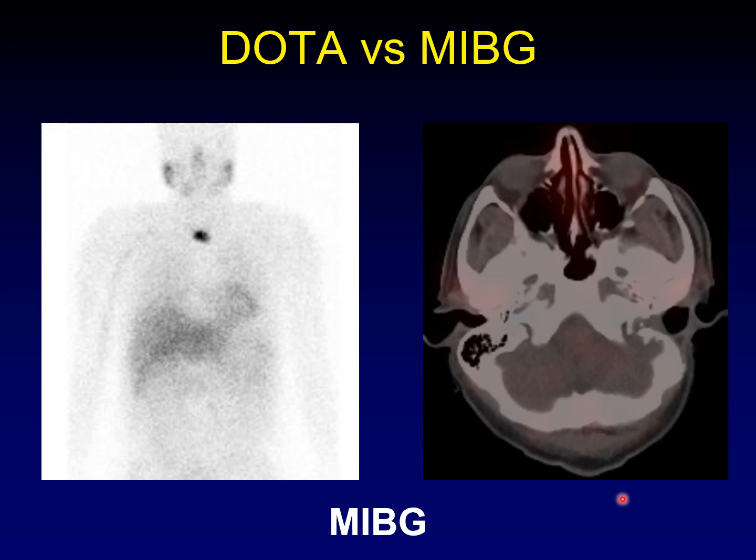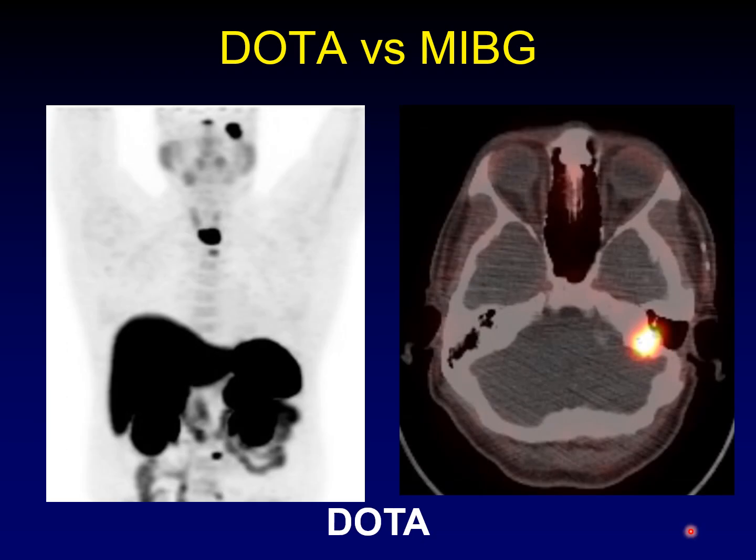You're thinking to yourself, why do I need dotatate? I've used MIBG for years for my somatostatin tumors. Here's an example where a patient was scanned with MIBG and you don't see anything up at the site of the primary tumor in the skull base. And here's that same patient imaged with dotatate and the tumor is really obvious. This is a recurrence that just wasn't seen on MIBG. Dotatate does a better job — it's more sensitive for disease.